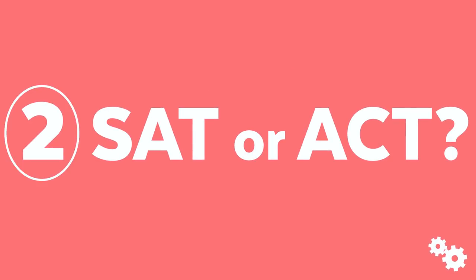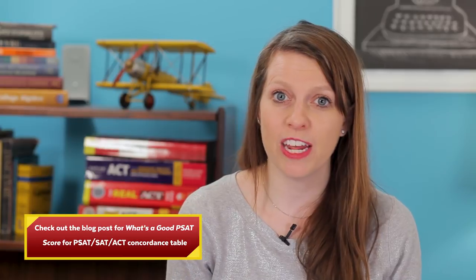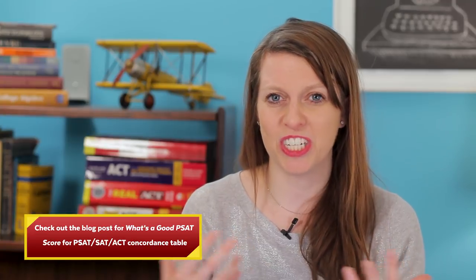Number two on my list: evaluate your options and choose between the ACT or SAT. We have a video on that, so I won't go into too much detail, but I recommend everyone take a practice ACT to see how they do. On our blog we have a concordance table that relates the SAT, the PSAT, and the ACT together so you can see which test you're better at. Most students should just pick one.